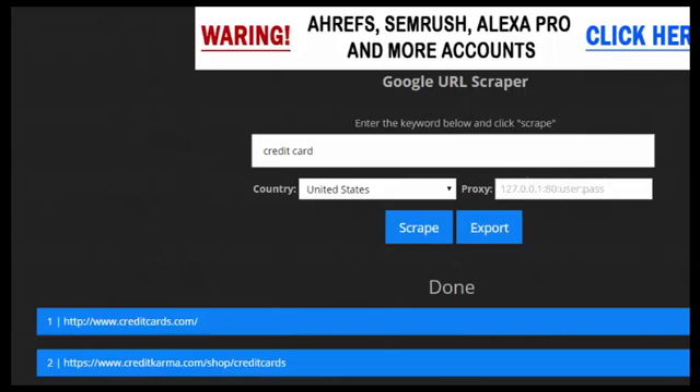This new one is so easy and it's free. It's called NinjaSEOTools.com. I don't really know much about the website itself, but it has a Bing scraper, Yahoo scraper, and Google scraper — both organic and paid — so you can scrape either one.